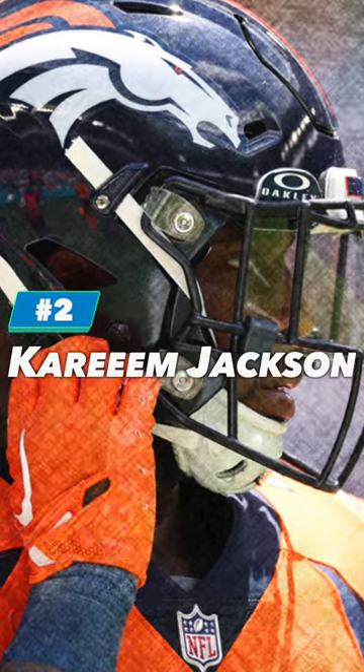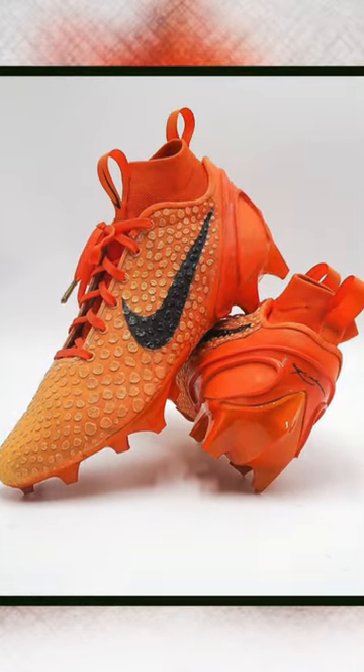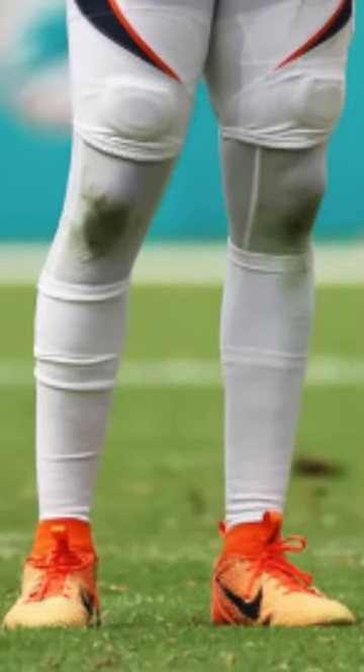At number 2, we have Kareem Jackson of the Denver Broncos. Kareem is back on this list, this time in a pair of Kobe 6s in all orange. These are so simple and so clean, and one of the few bright spots for the Broncos in the Broncos-Dolphins game.